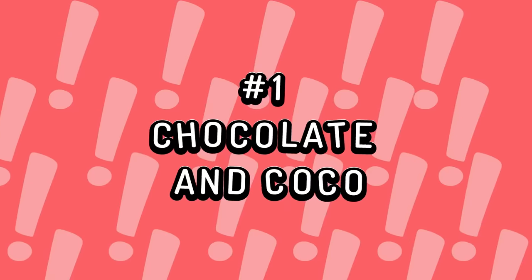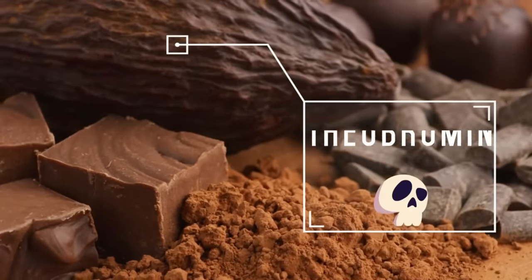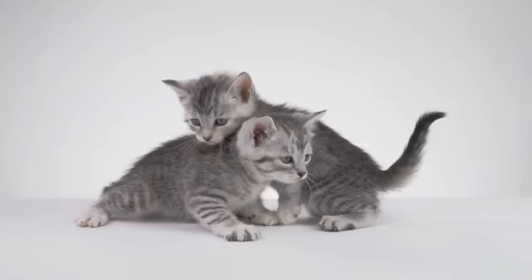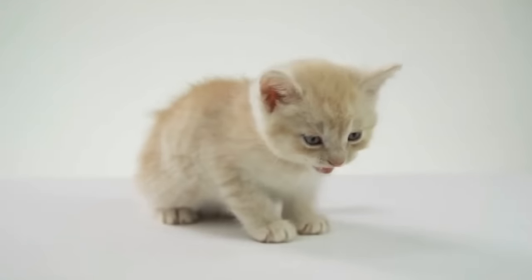Number 1: Chocolate and Cocoa. Cocoa contains a substance called theobromine, which is deadly for cats. Thus, chocolate and all other foods containing cocoa are off-limits for your feline friend. Cats process theobromine very slowly, causing it to build up in their body.